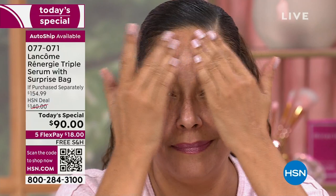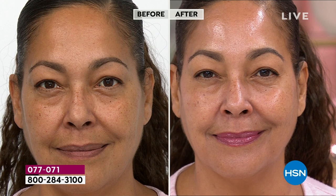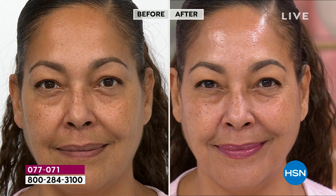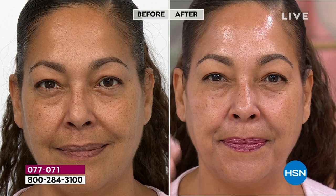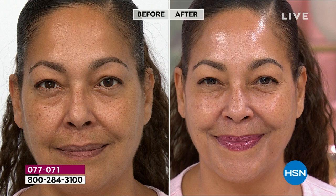When you apply any Rennergy product, go outward and upward because this is a lifting, firming, tightening, smoothing serum. Look at how instantly, with just one application on Kirsten's skin, you get this gorgeous glow. It's not sticky, it's not tacky, it's not heavy. You feel the next-generation hyaluronic acid — it's not just any hyaluronic acid. It plumps your skin and floods your skin, quenching it with moisture so you get an instant soft, cushiony, velvety touch.